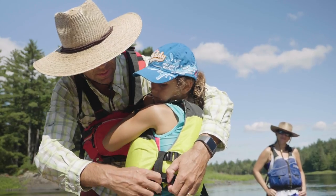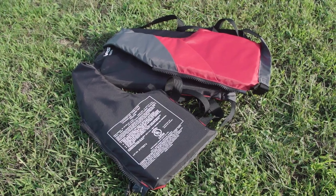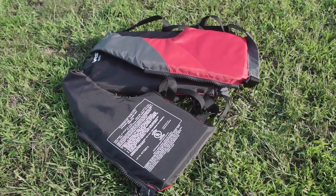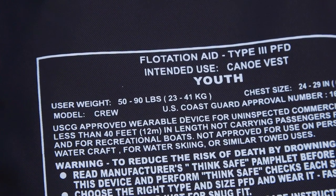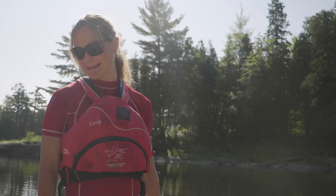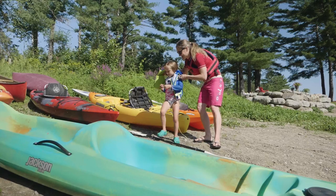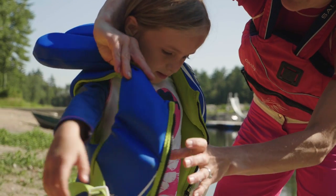First off, you need to choose a life jacket that's Coast Guard approved and the appropriate size for your child. The labels on the life jacket should indicate both of these things, including the weight range that the life jacket is designed for. Life jackets are one of the few things in this world that you shouldn't buy with the idea that they'll grow into it. Buy the right size right now.